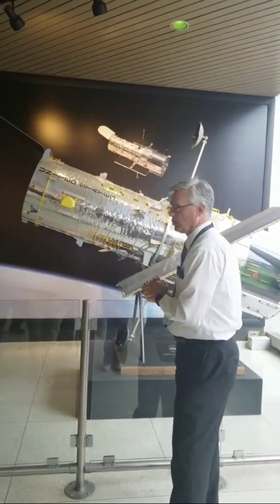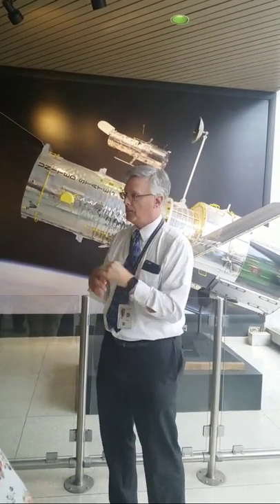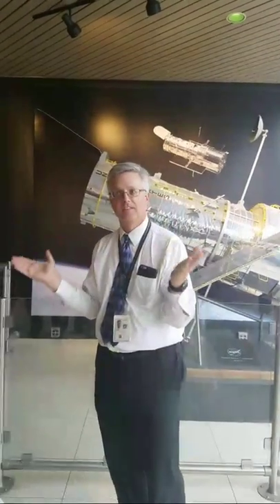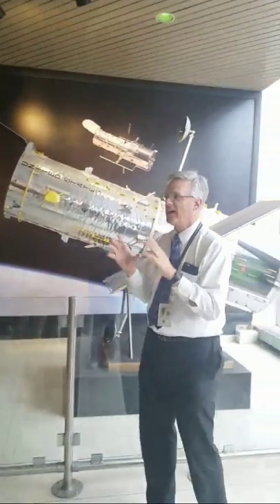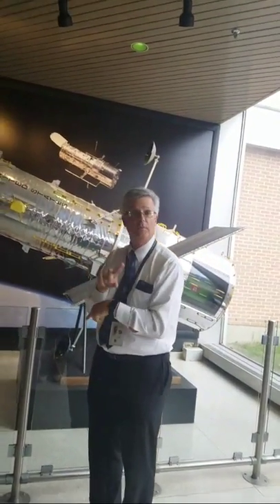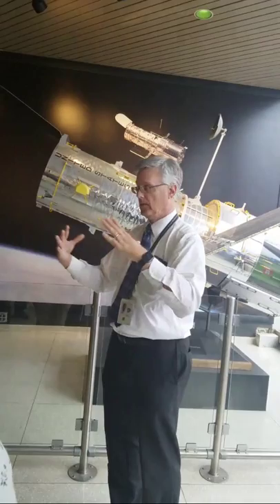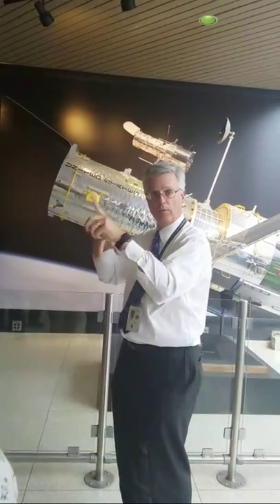Hubble is controlled — meaning we turn it — with reaction wheels. These are big wheels that work off the concept of Sir Isaac Newton: for every action there is an equal and opposite reaction. So if I have this big wheel — it's two feet wide, it weighs 100 pounds — and I spin it clockwise, Hubble's going to spin counterclockwise. That's how we turn Hubble. Because it's so big, we have four of these wheels arranged in a pyramid format, so I can use any three to turn Hubble anywhere I need to be.